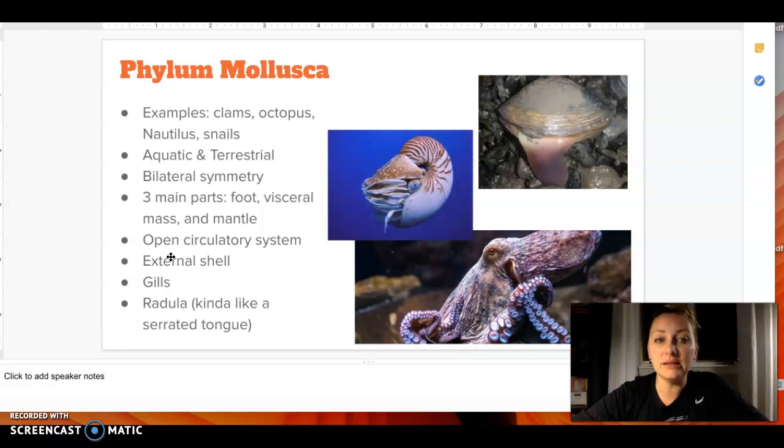For our Mollusca — clams, octopus, snails, anything like that. They have bilateral symmetry and three main parts: a foot, a visceral mass, and a mantle. They have an open circulatory system. They have some sort of external shell. They'll have gills. And then they have a kind of split tongue called the radula.